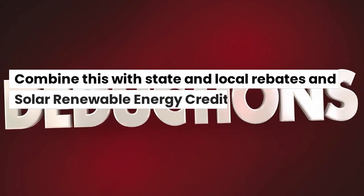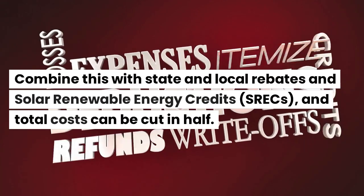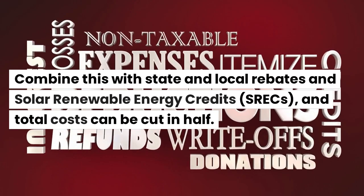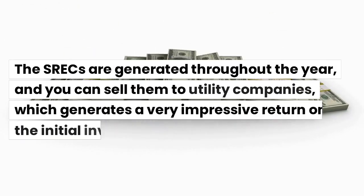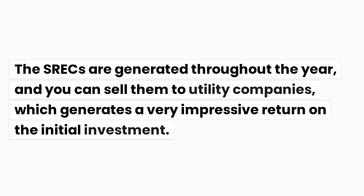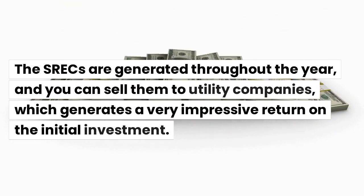Combine this with state and local rebates and solar renewable energy credits — SRECs — and total costs can be cut in half. The SRECs are generated throughout the year, and you can sell them to utility companies, which generates a very impressive return on the initial investment.